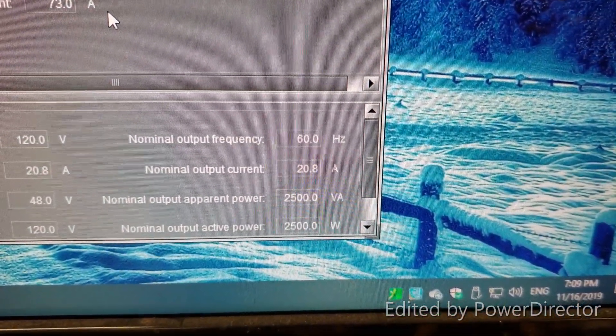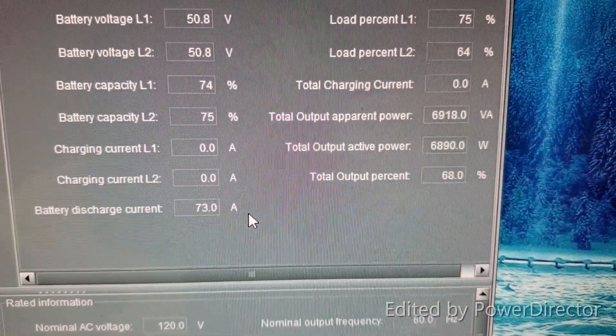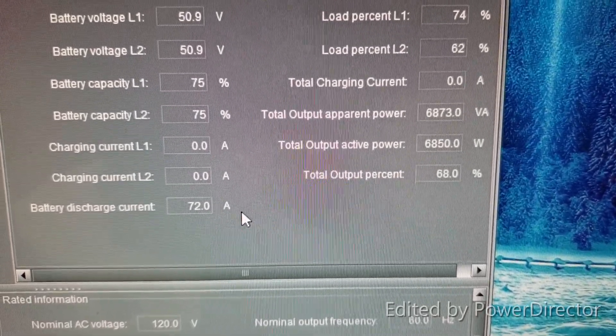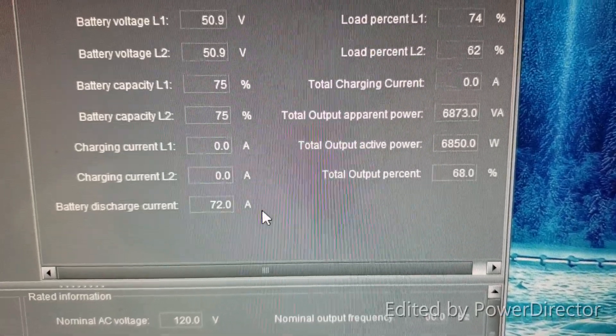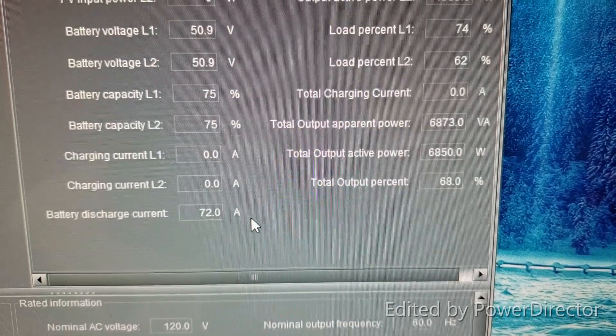Looking at the output on the screen — total output active power is 6850W and total apparent power is 6873 volt-amps.